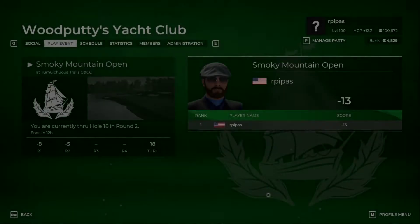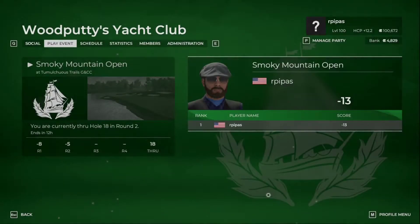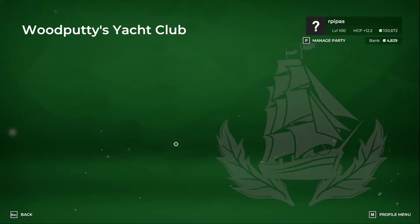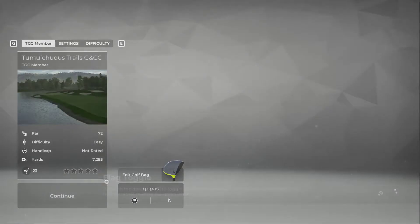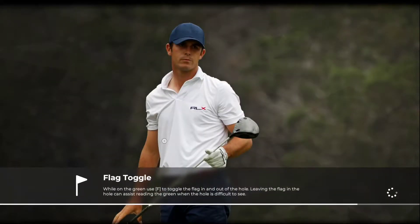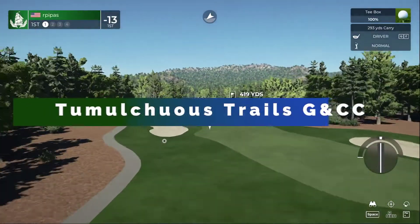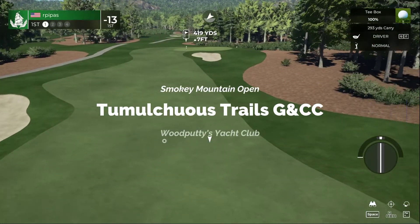Welcome back. We're over at Wood Putty's Yacht Club playing the Smoky Mountain Open. We shot a good round one at minus eight, and a decent round two — wind picked up, we shot minus five. We're at 13 under. Round three is usually pretty difficult, so we're going to see what we can do. Thanks for tuning in — if you're new to the channel, don't forget to subscribe. We're looking to get to 50 by the end of the month.